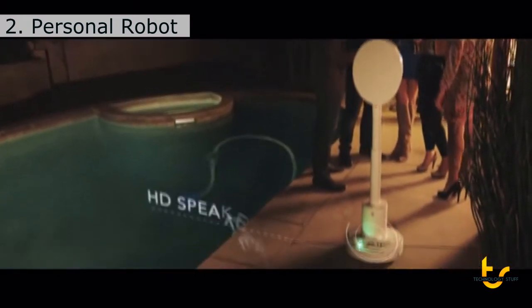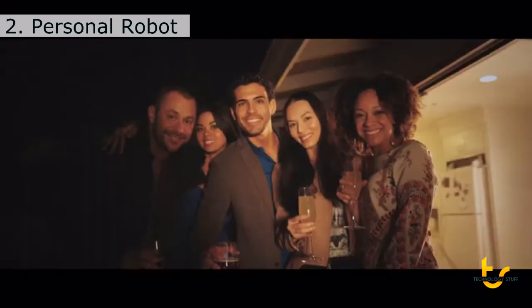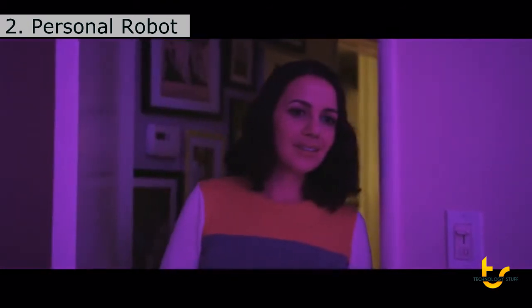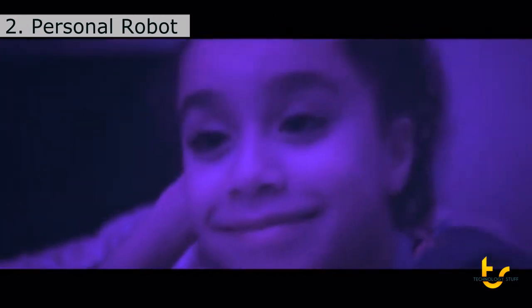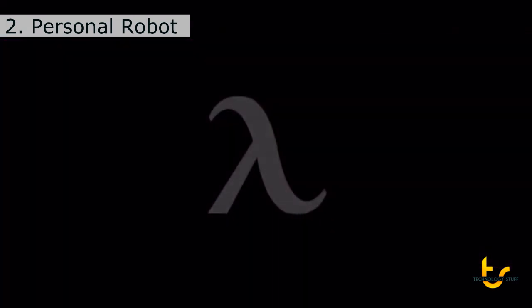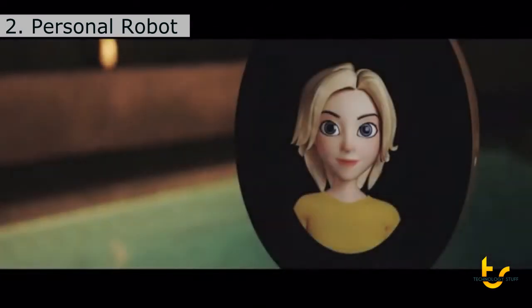She can be the life of the party, playing music through internal speakers and photographing moments that will last a lifetime. Let's take a picture of everyone. Smile. One, two, three. She's also a storyteller, opening up your child's imagination not only with words, but also with colorful environments she creates by adjusting any room's lighting. And the princess followed the deer towards the enchanted forest. Once in a while, a revolutionary product comes along that changes everything. That change is here today. And she's looking forward to meeting you. Good night.